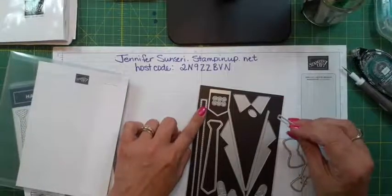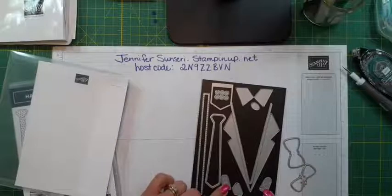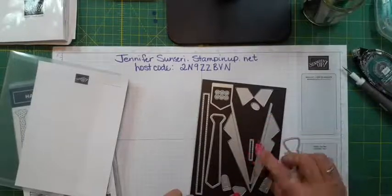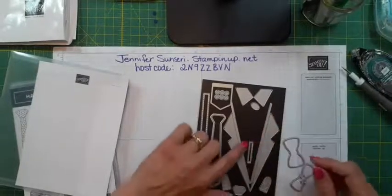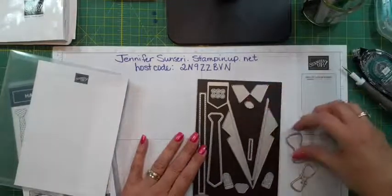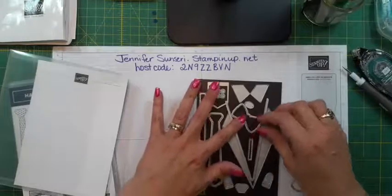Suspenders — that would be suspenders. And then these would be the buckles on the suspenders. Let me just put these back on.